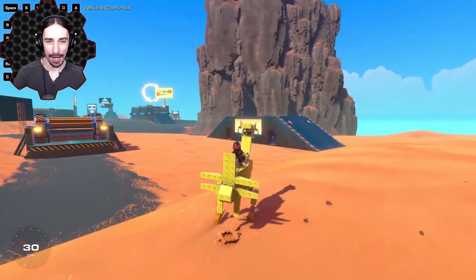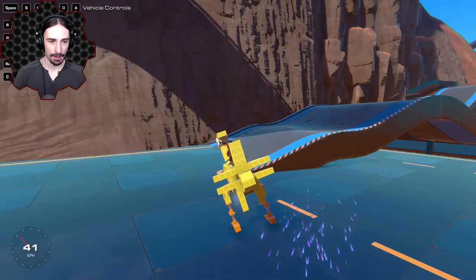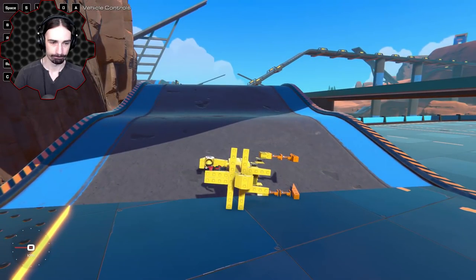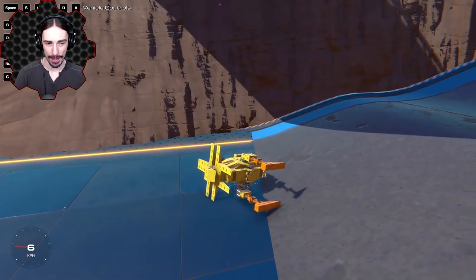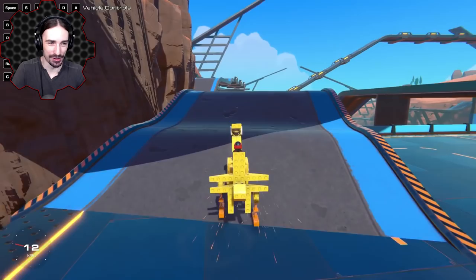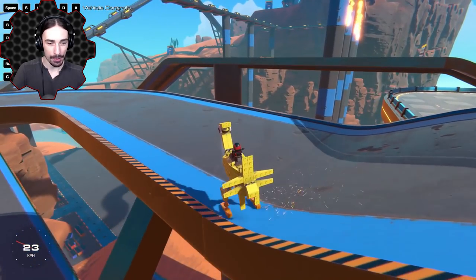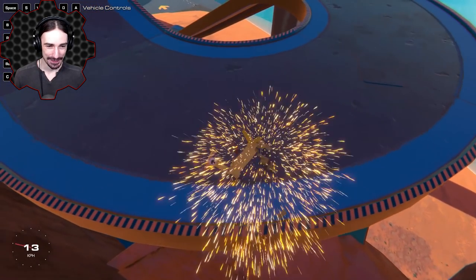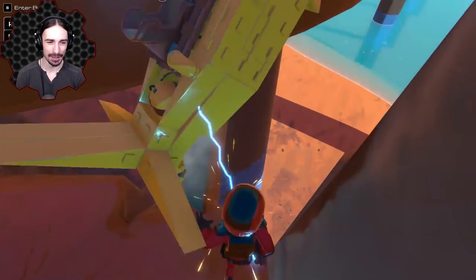I wonder how resilient this chicken is. Do you think if I walk it off a cliff it's gonna survive the landing? Oh — the chicken tipped over. But wait, I forgot we can fly if I fall over I could just fly up onto my feet. Oh no, we fell — and now he kind of looks like a swan.